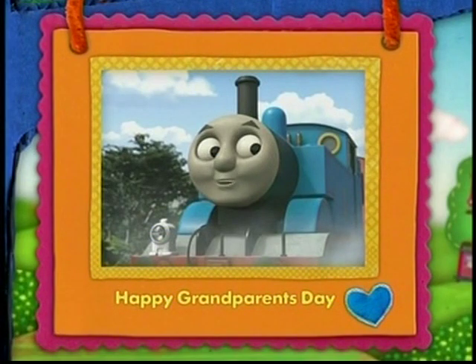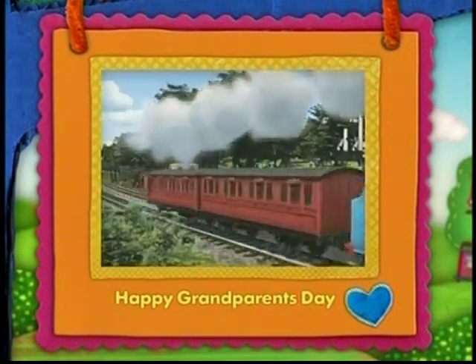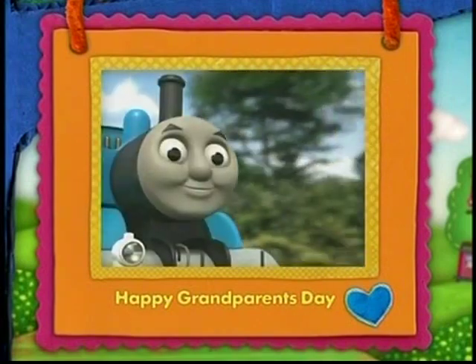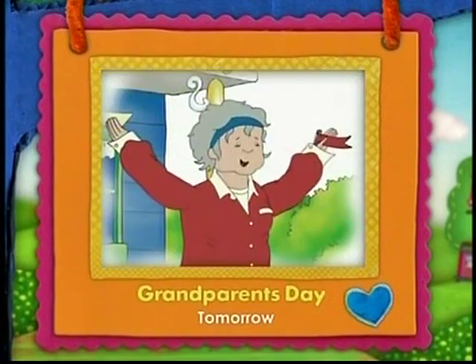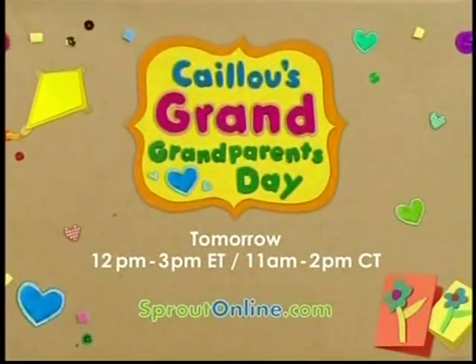Hi Sproutlets, it's me, Thomas. Happy Grandparents Day! Hooray! Join us for Caillou's Grand Grandparents Day, tomorrow from 12 o'clock, only on Sprout, and anytime at SproutOnline.com.